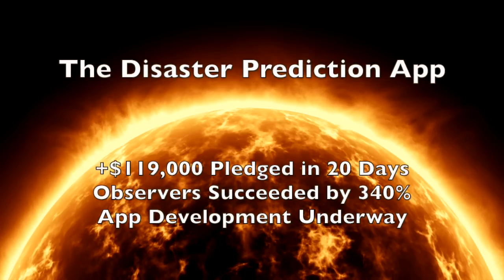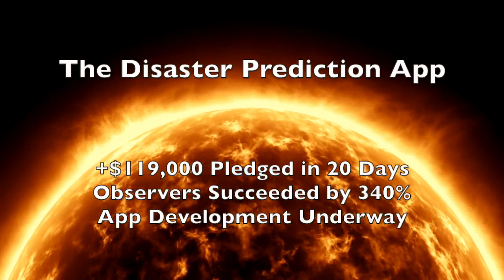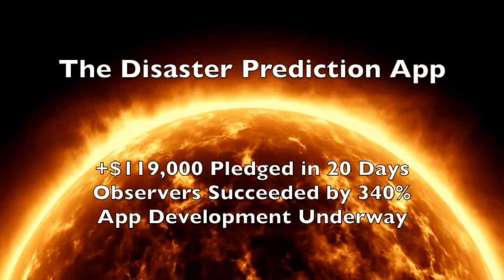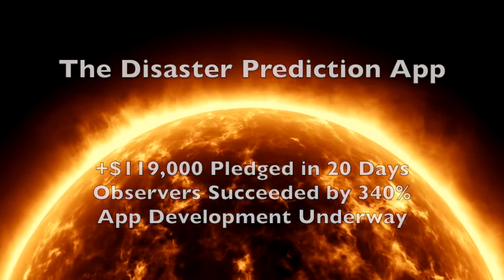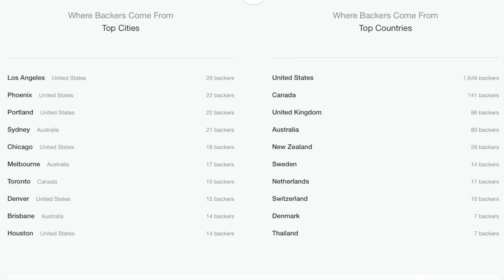The fundraising for the disaster prediction app has come to a close. Nearly $120,000 in pledges in just 20 days makes the mobile observatory project's success look like child's play. We're not wasting any time in getting started. Details will come. Here are the top locations pledging their support to the app — no shocker with LA and Phoenix in the top two spots, but Australia taking three of the top ten city spots. That is awesome, Australia. Top countries pretty much match the viewer demographics for these morning news videos.